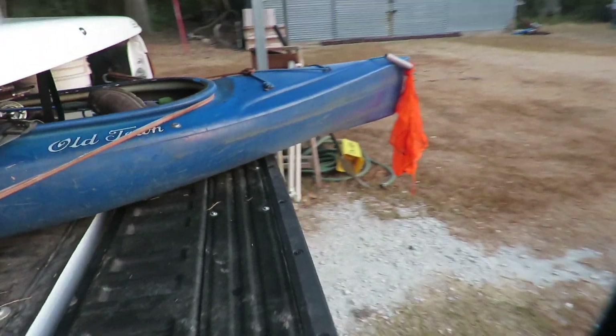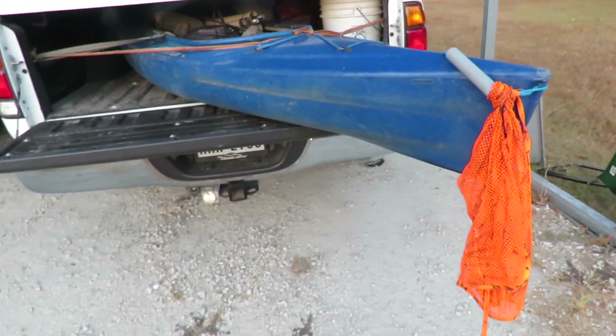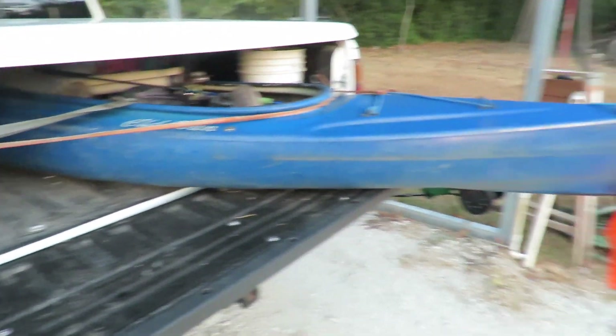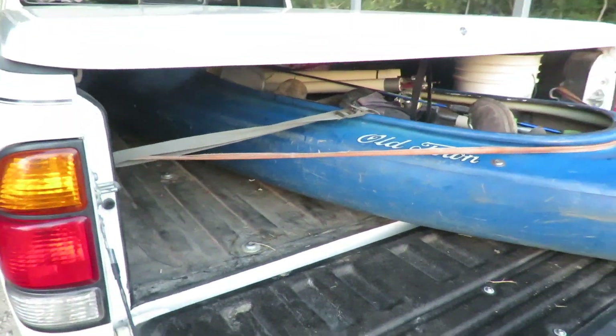Folks, I got a lake survey to do today. I'm going to do it in my little kayak. Let's go up to East Texas and take a look at a lake specifically for a vegetation survey and to collect some samples. I'll bring them back and we'll do an evaluation.